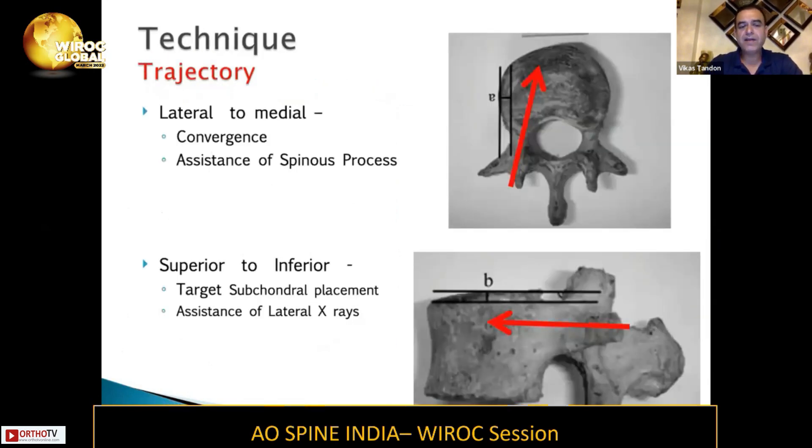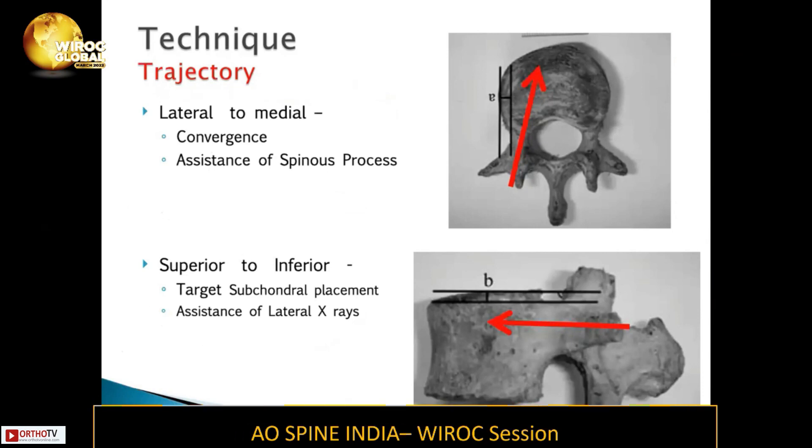Technique-wise trajectory — lateral to medial — you have to look at your convergence based on what level you're doing, whether L1 or L5, based on the angles. The lateral-to-medial convergence is assisted by the spinous processes, and sometimes the lamina also guides you as to how much medialization or convergence you need to achieve when putting your probe inside the pedicle.